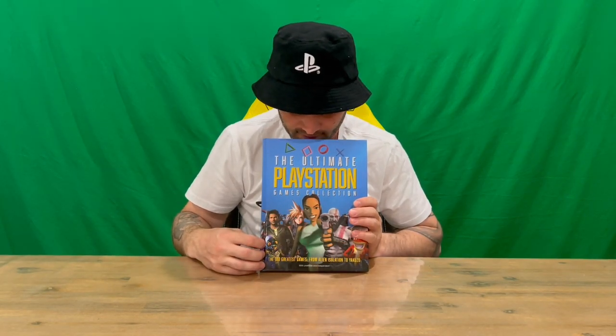Hi guys, welcome back to the channel. Today I'm going to be revealing the Ultimate PlayStation Games Collection Book, so we'll get straight into it. On the front we've got nice imagery there of a few of the Sony characters and then we've got the logo of the actual book itself.